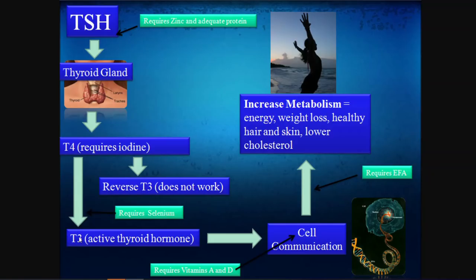You can also eat more selenium — Brazil nuts are very high in selenium, and red Swiss chard is another great source. Once you have T3, it communicates with your cells by penetrating around your DNA. There's a receptor on the surface of your cell nucleus called a retinoic acid receptor, and it needs T3, vitamin A, and vitamin D to turn on your metabolism. So T3 binds with vitamin A and vitamin D to increase your metabolic rate.